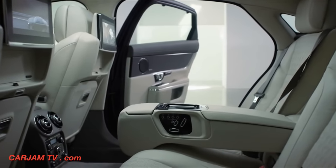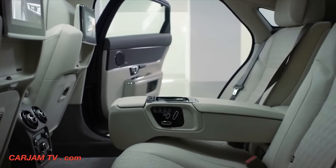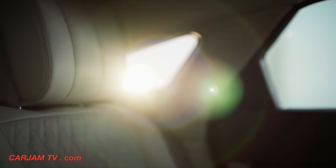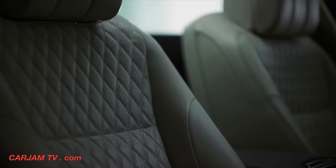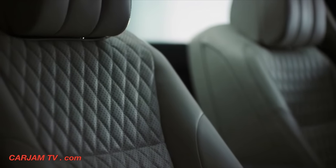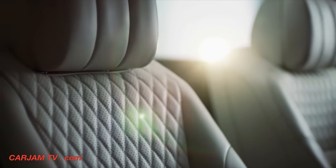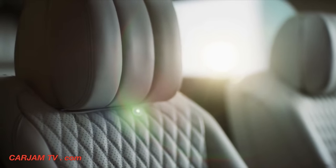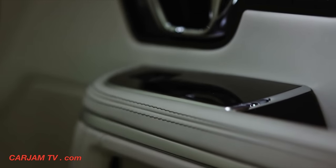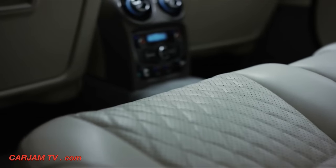As always, the interior is a perfect blend of cutting-edge technology and traditional Jaguar craftsmanship. Elements such as quilted soft grain leather, diamond stitching and the finest veneers create a unique luxury feel, while the heated and cooled massage seats offer even greater comfort than ever. An obsessive attention to detail throughout means that every XJ feels bespoke.